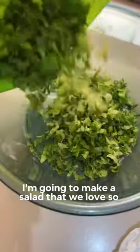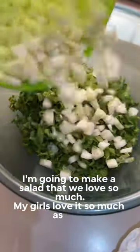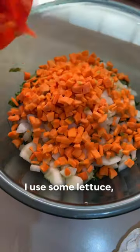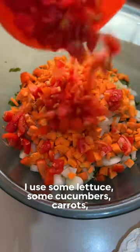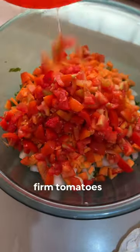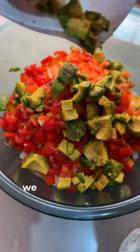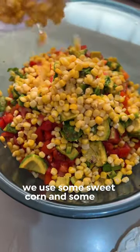I'm going to make a salad that we love so much — my girls love it so much as well, and it's a regular in our home. I use some lettuce, some cucumbers, carrots, firm tomatoes, avocados from my mom's garden — thank you, mommy — we use some sweet corn and some red onions.